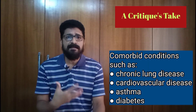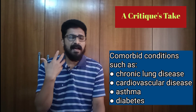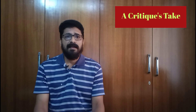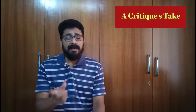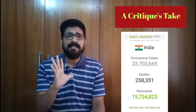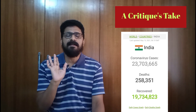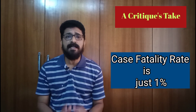Individuals with comorbidities such as chronic lung disease, cardiovascular disease, asthma, and diabetes tend to be more likely to die. Critical disease is also a risk for elderly people. However, the majority of patients recover. About 2 crore 37 lakh coronavirus cases have been registered in India, with 1 crore 97 lakh cases recovered and about 258,000 deaths reported. This implies that the case fatality rate of the coronavirus SARS-CoV-2 is nearly 1%.